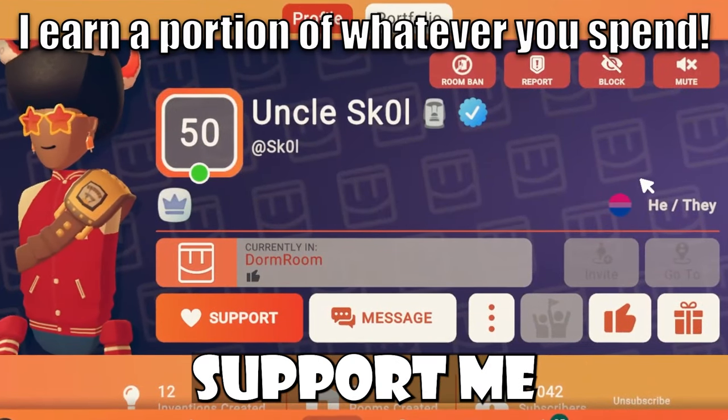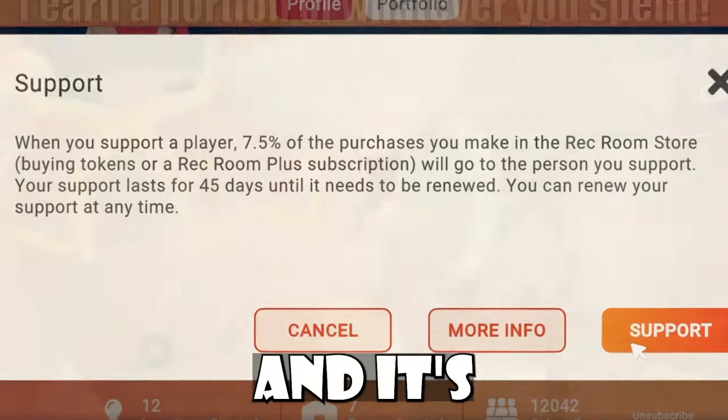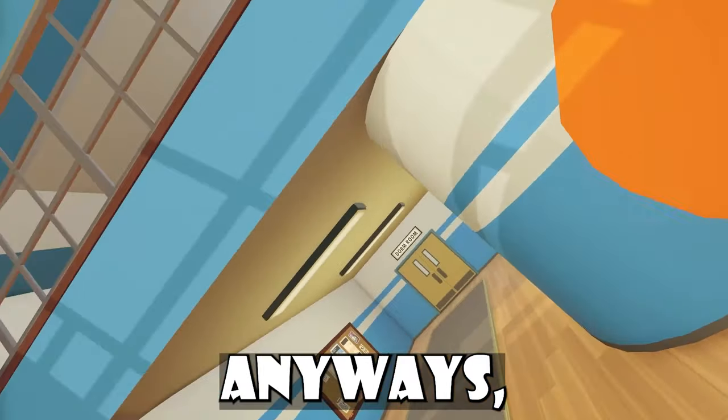If you haven't already, be sure to support me in-game by using code SKULL. I appreciate it so much and it's just like you're giving me money for free.